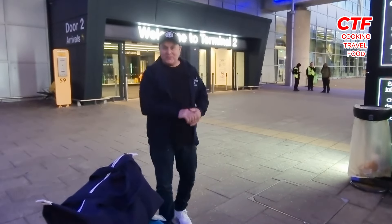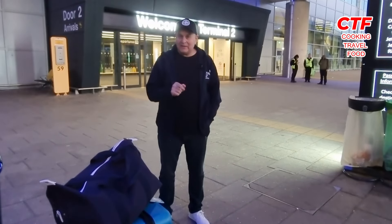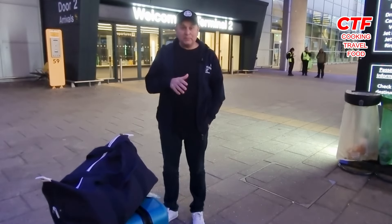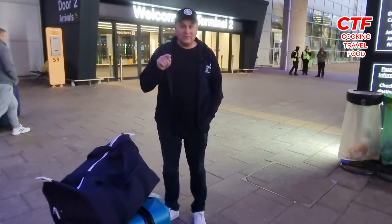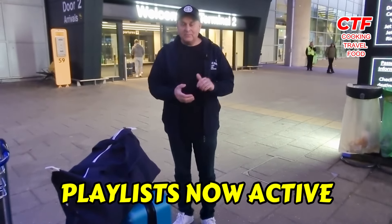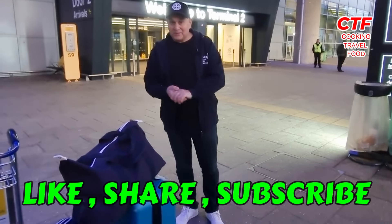Hi guys, welcome back to CTF Cooking Travel Food. We're on our next expedition to Thailand, outside Terminal 2 right behind me. We're going to go in, check in as per usual, then get through security. I've got a guest with me this time - my good old friend Paul Smith from Ainsworth. Good morning Paul! Are you looking forward to this? Let's get some warm weather! See you at the other side.